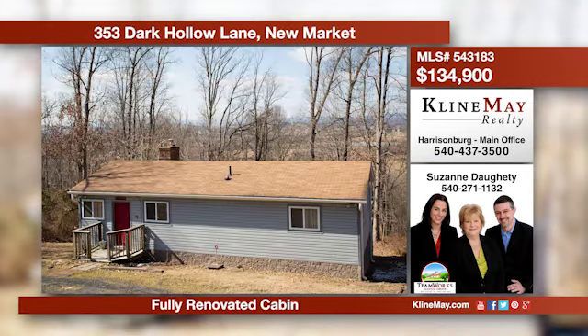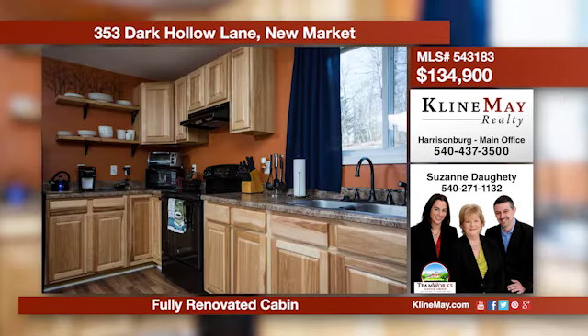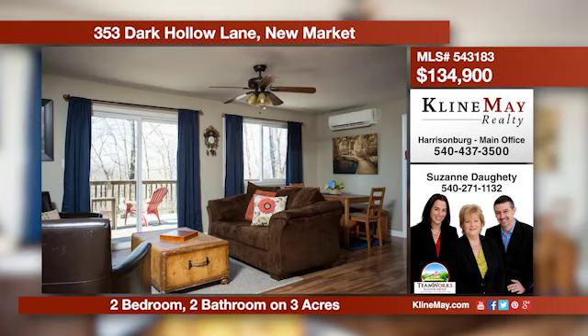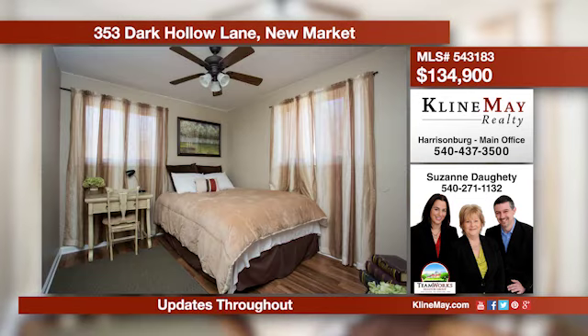This exceptional retreat could easily be a permanent residence. This fully remodeled home has been thoughtfully updated throughout. The beautiful brick fireplace with wood-burning insert is perfect to cozy up to on cool evenings. Call Suzanne for more information today.